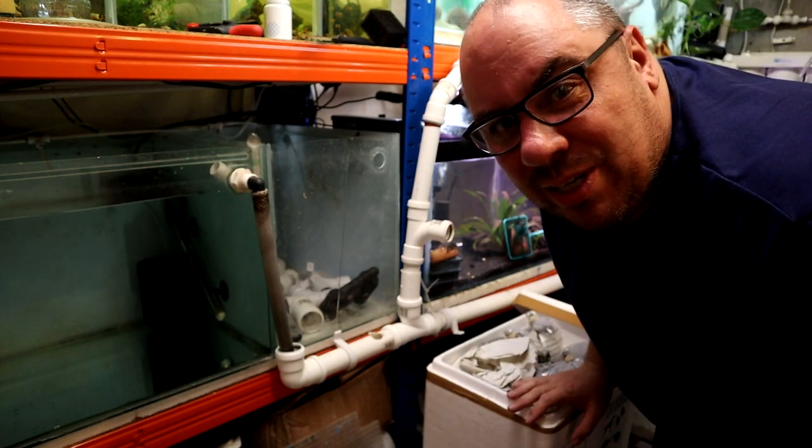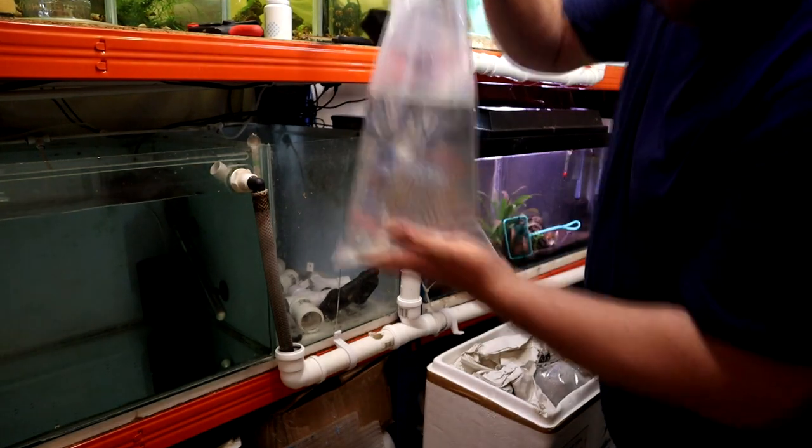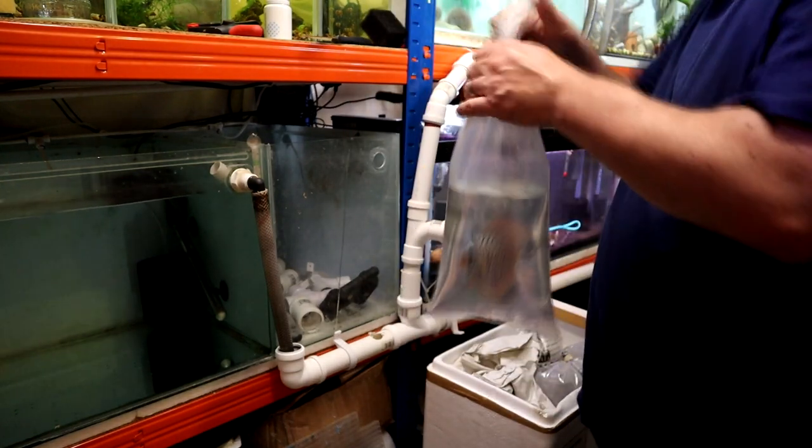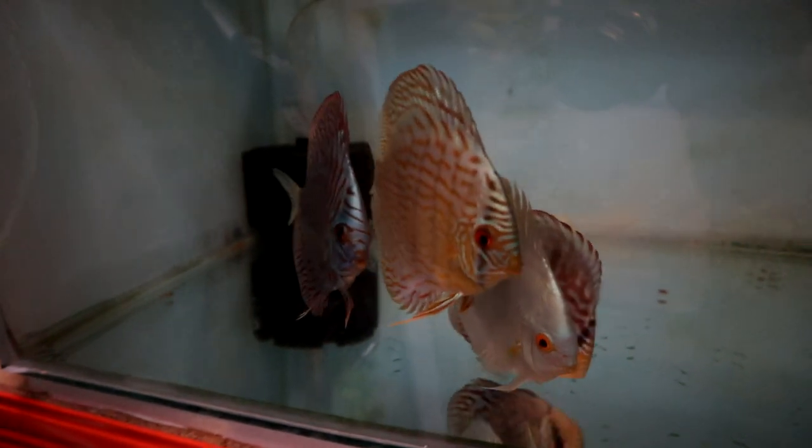Maybe we'll come back tomorrow and you can see what we've got hopefully when they've settled in a little bit. And there we are, all in, all fairly happy looking. So what I'll do now is I'm just going to leave them in there for the evening.